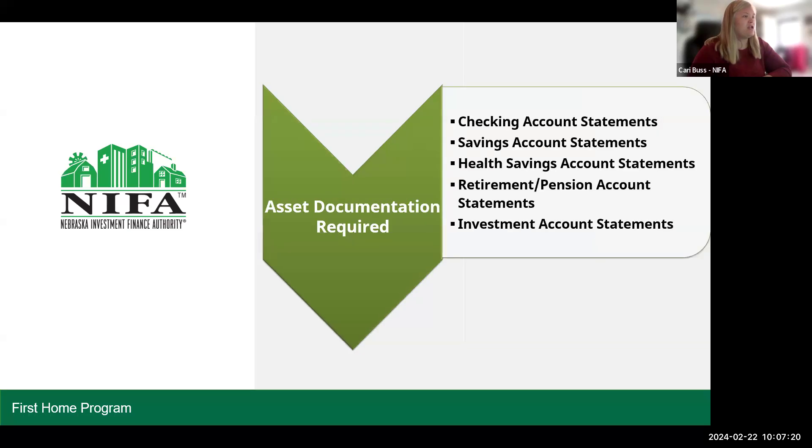So what documentation do we require? We're looking for checking account statements, savings account statements, health savings account statements, retirement or pension account statements, and investment account statements. So we need everything.